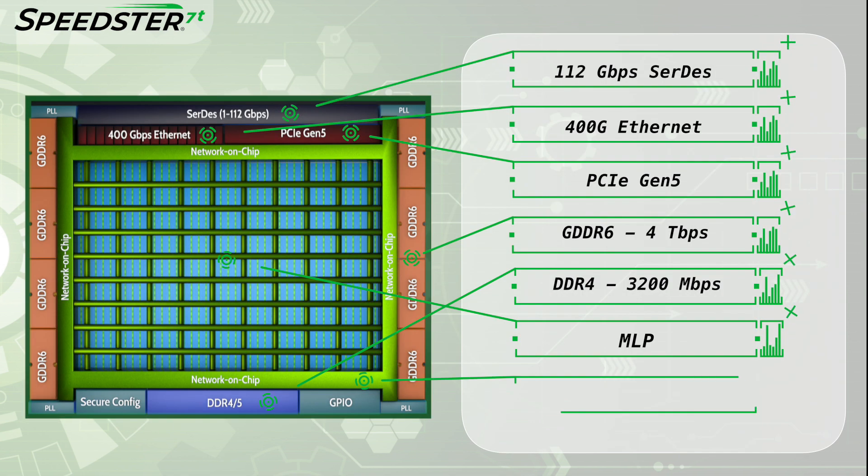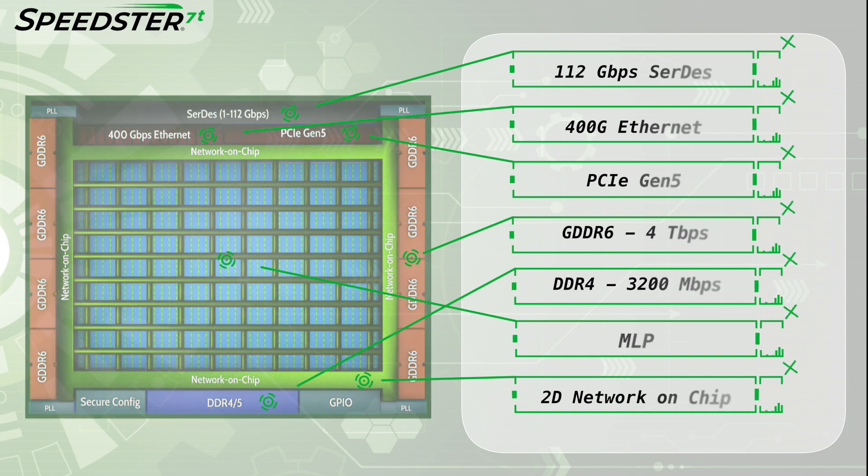Finally, to tie all of these together, Acronix developed the FPGA industry's first two-dimensional network on chip, which routes data from any of the high-speed interfaces to the core fabric within the FPGA at 2 GHz without consuming any of the FPGA logic resources.